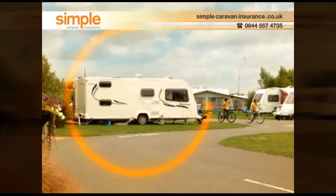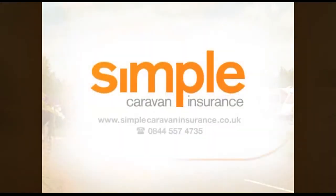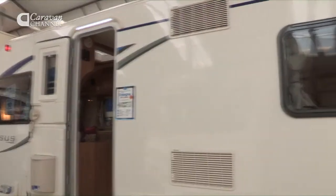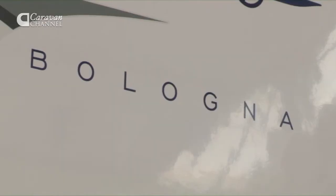Protect your home with simple caravan insurance, sponsors of the Caravan Channel. A number of viewers have been asking us on Facebook when we're going to look at this new range of Bailey Pegasus models known as the GT65. Well, we've done it, and we've got a number here because there are five in the range. The one we're going to focus on is called the Bologna.